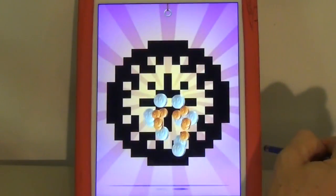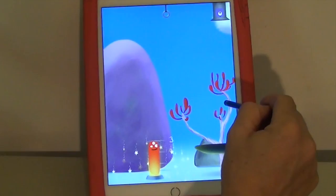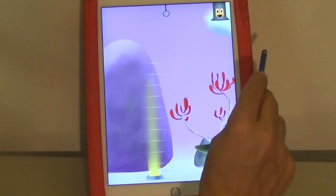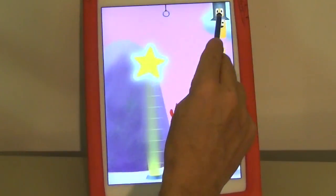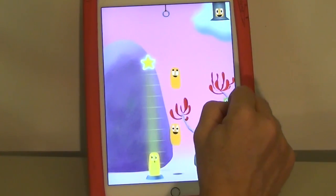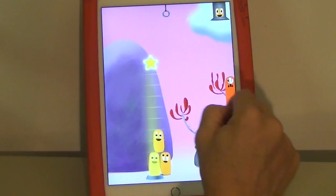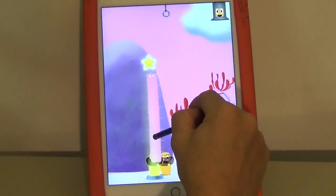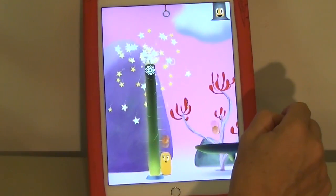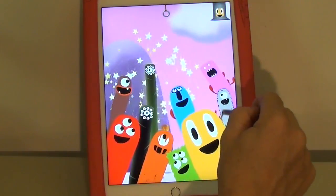There are two additional modes available from the main menu. One is called Ladder, and that lets you freely experiment with some challenges that are more structured. In that case I need to reach that star, which I do by building blocks — and there's a lot of ways to combine the different units. That also lets you earn points.